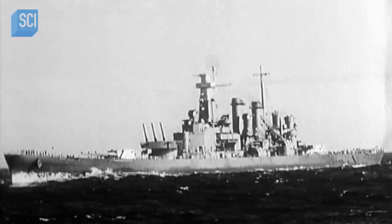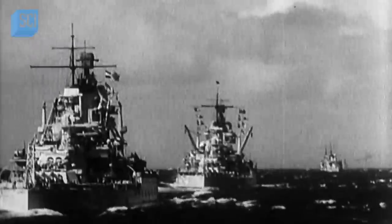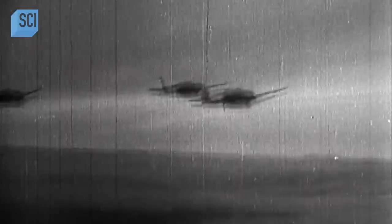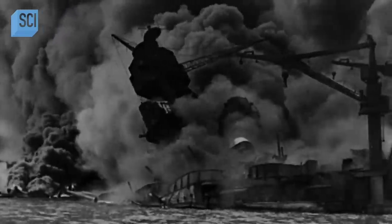During World War II, the American forces, particularly the Navy, had this sort of sense of invincibility. But that is an image vastly different from what the state of the U.S. military actually was, just as the country was entering World War II. When Japanese fighters and dive bombers devastated Pearl Harbor, U.S. battleships were ill-prepared to defend themselves. It's a mistake the Navy vowed never to repeat.